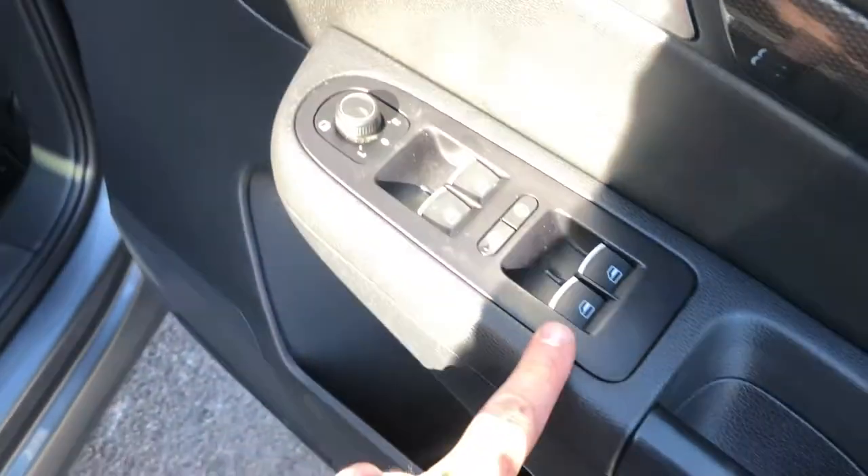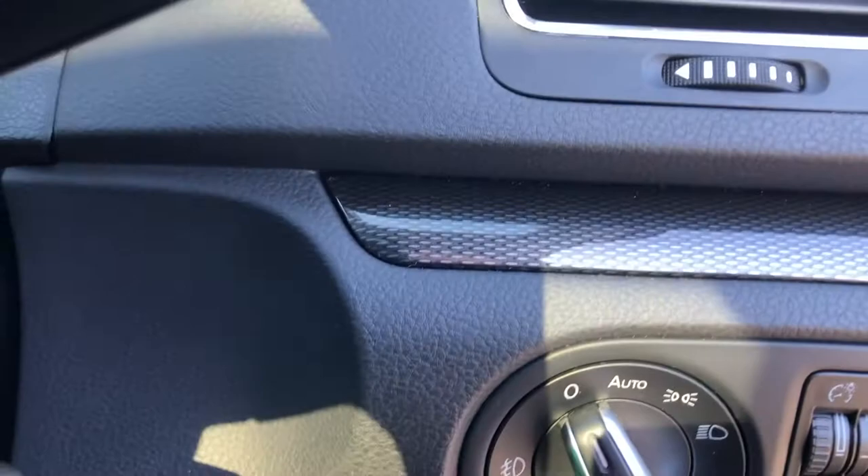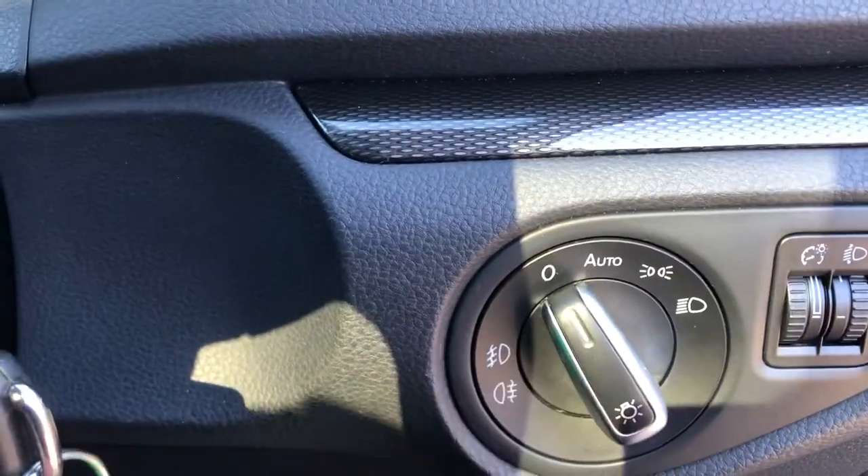You can also see electric windows, child lock, central locking, and an almost carbon fibre effect weave all the way across. Moving inside — big, comfortable, spacious, high up. You can see you've got auto lights and that carbon fibre effect leather across the dashboard.